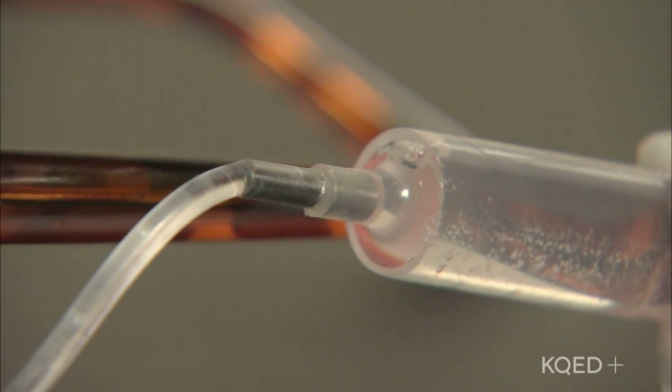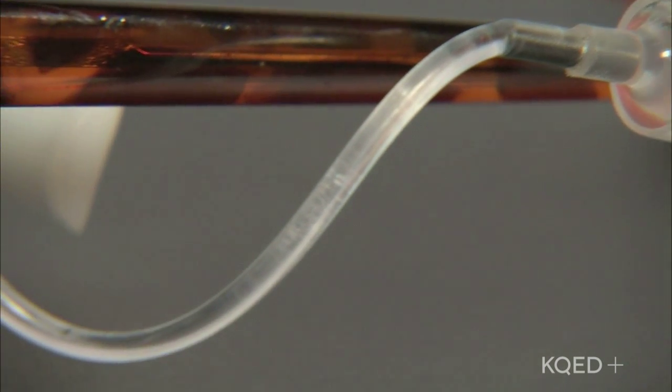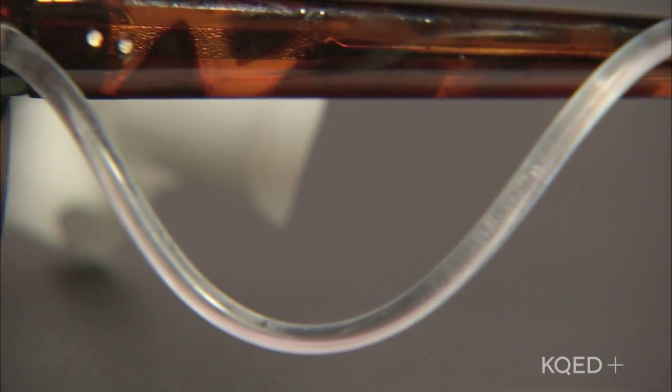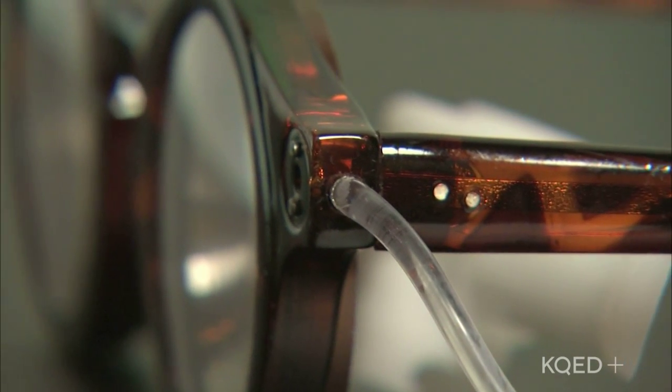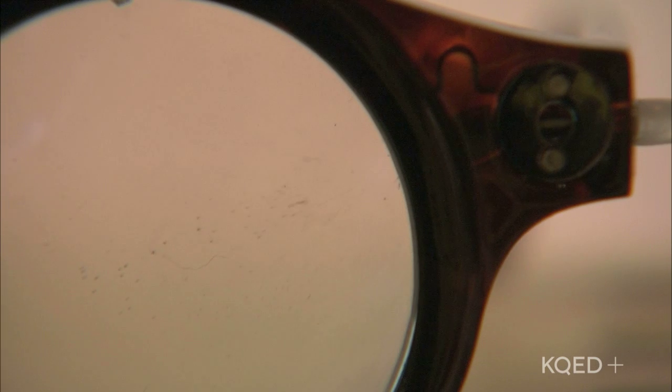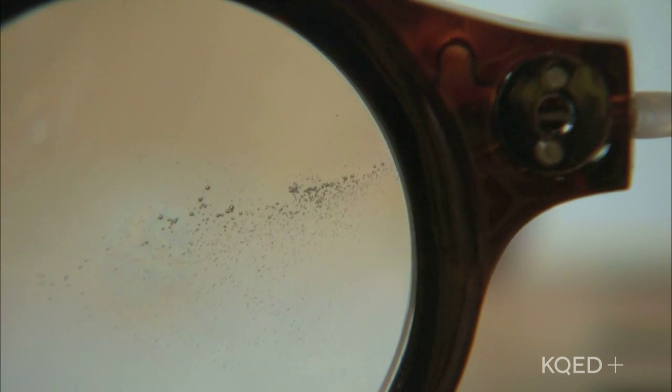When our vision starts to go bad in wealthier countries, we just run down to the optometrist, get some lenses ground, have them mounted in frames and walk away. And although it's not cheap, it's not prohibitively expensive for most people. In most places of the world, however, people don't have optometrists, glass grinders, or sturdy frames. So a while ago, a professor at the University of Oxford named Joshua Silver invented these particular glasses.